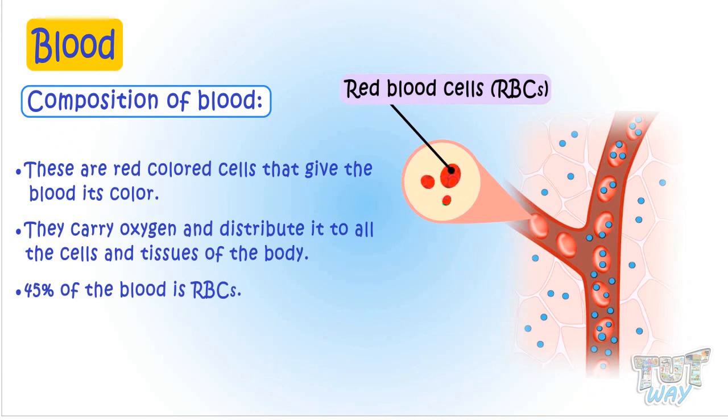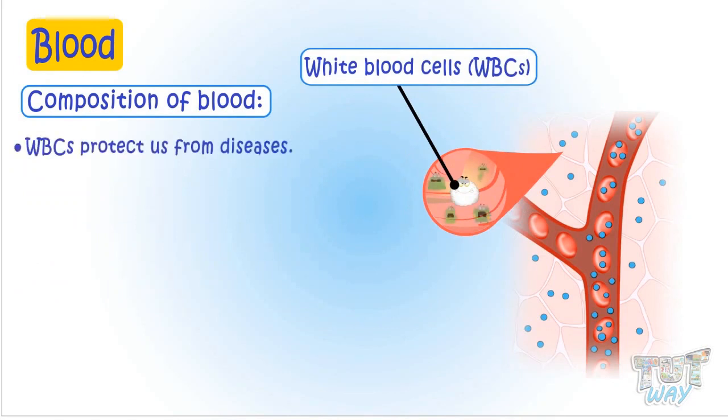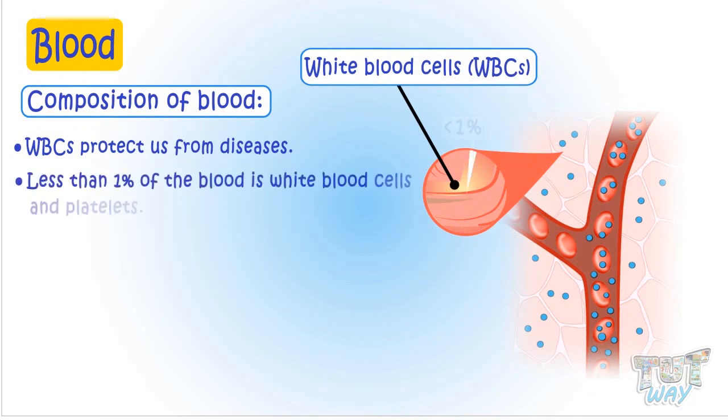Now let's learn about white blood cells. White blood cells are the cells that protect us from diseases. Less than 1% of the blood is white blood cells and platelets.